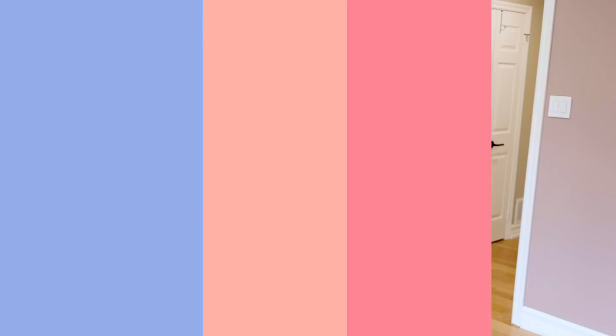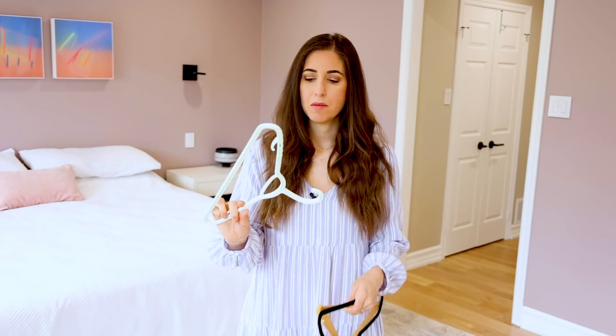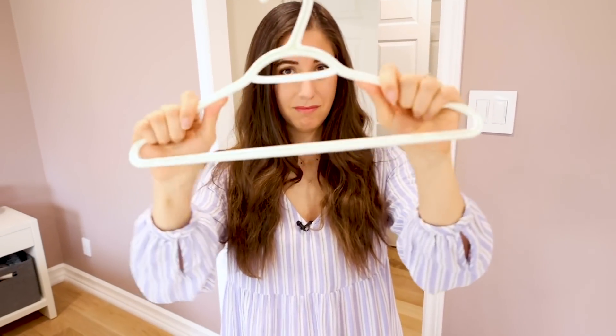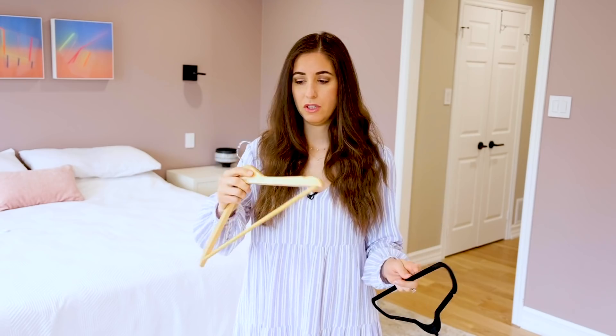When it comes to hangers, choose wisely and be consistent. Let's start with plastic. The pro is that it's inexpensive, but the cons outweigh the pros. Plastic hangers are pretty flimsy — they end up breaking and they don't really age well. We phased out the plastic hangers in our home in favor of wood hangers.